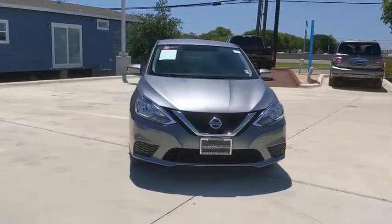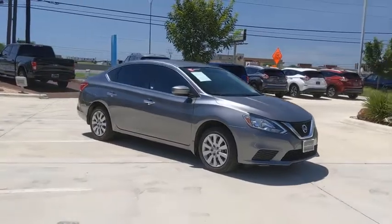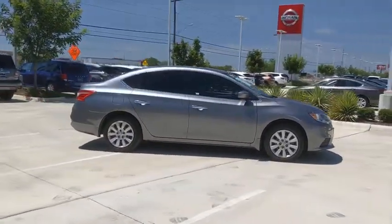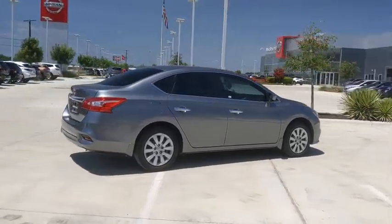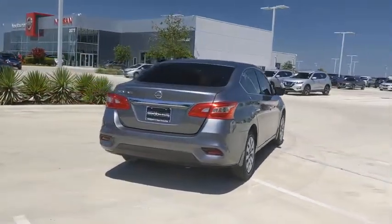We are pleased to show you the 2017 Nissan Sentra. With its spacious and versatile interior and stellar fuel efficiency, the Nissan Sentra is the obvious choice for anyone who wants to enjoy a stylish and comfortable ride. This vehicle has less than 35,000 miles.